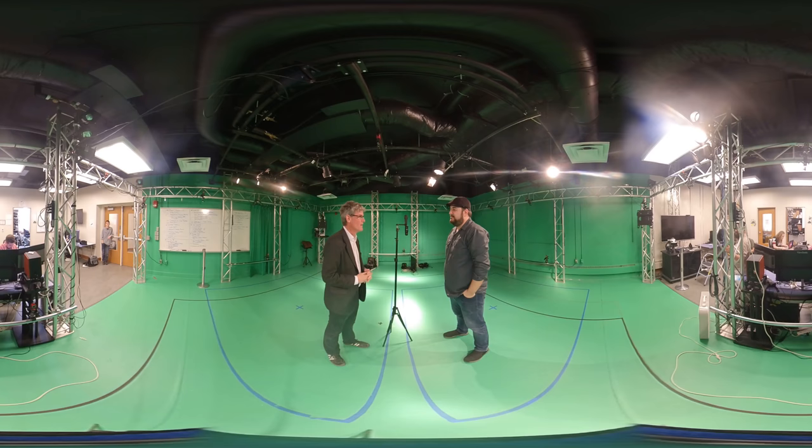We are here with Anthony Zaccola, project manager at the Grid Lab here at Ohio University, and we're talking more about 360 interviews. So Anthony, tell us what happens with the VR Grid program here at Ohio.